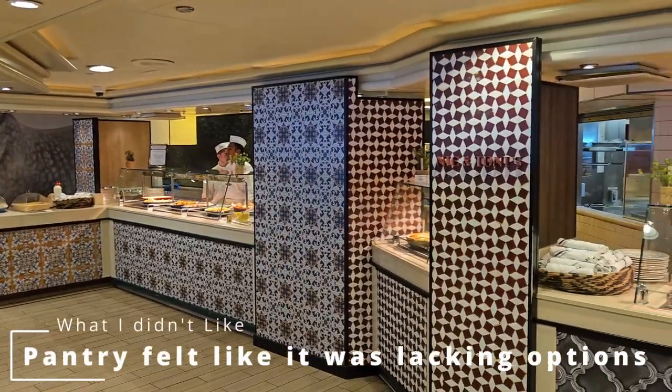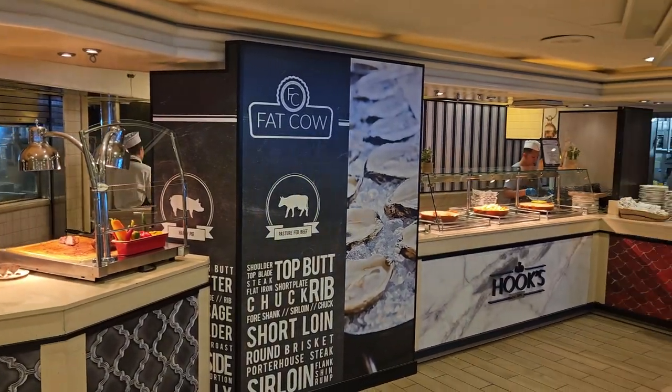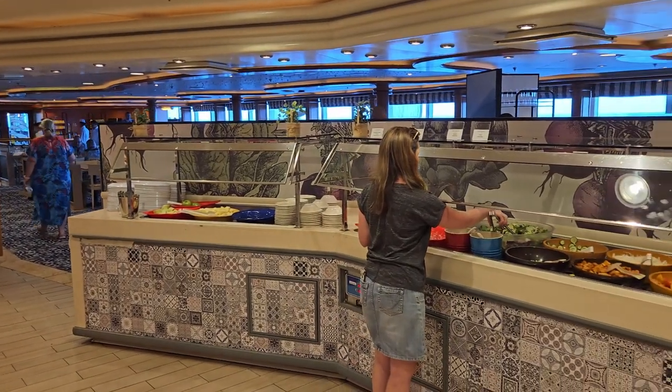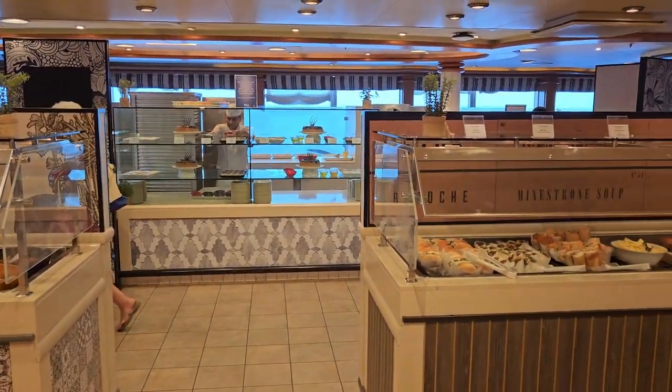My next dislike is that the pantry is small and seems to be lacking in variety. The pantry, as P&O calls it, is a food court style buffet. It offers things like curries, fish and chips, cakes, and other things. Each station offered a variety of things and would change each day, and it is mirrored on the opposite side. Everything here is included in your fare.